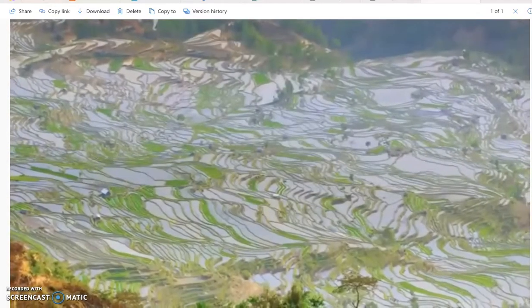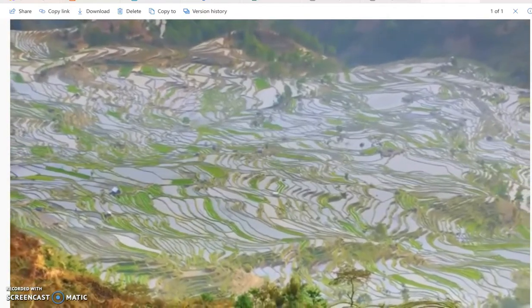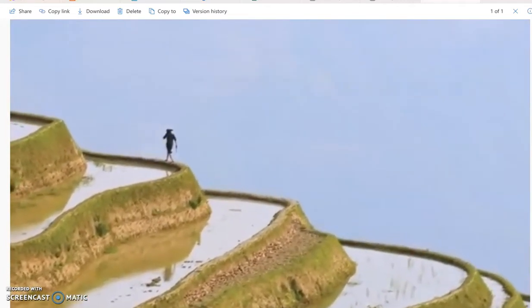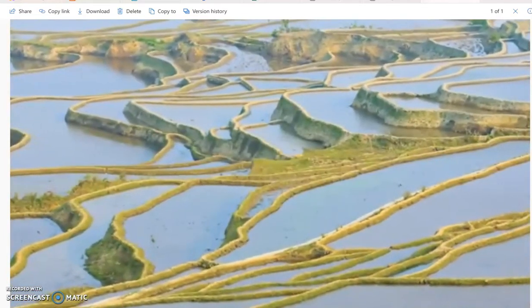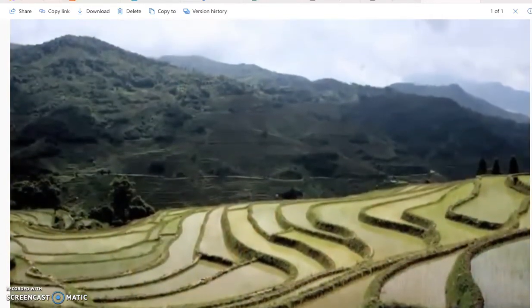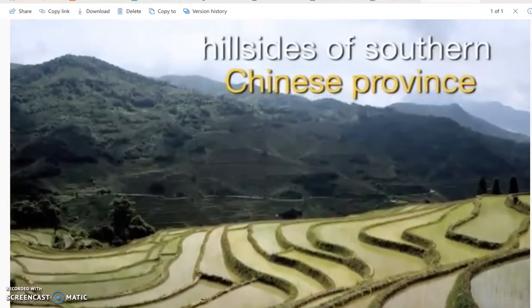From the distance, the Yunnan landscape looks like marbled swirls of green, brown, and blue. It is only up close that you begin to appreciate the topography's massive scale. Each one of the swirls is an earthen terrace of human height for growing rice. These tens of thousands of rice terraces run up and down the hillsides of this southern Chinese province.